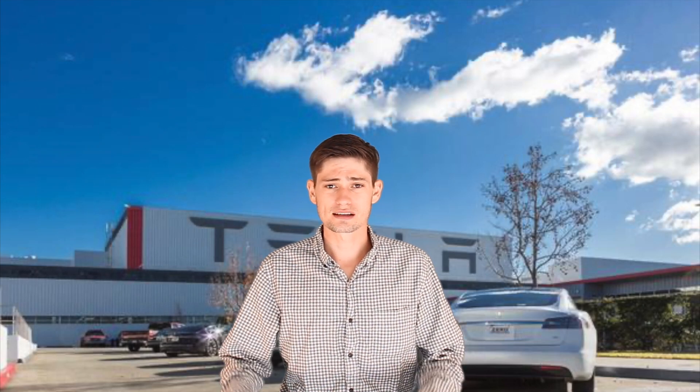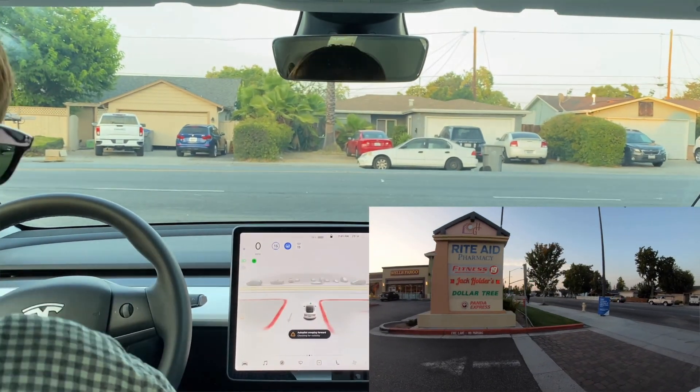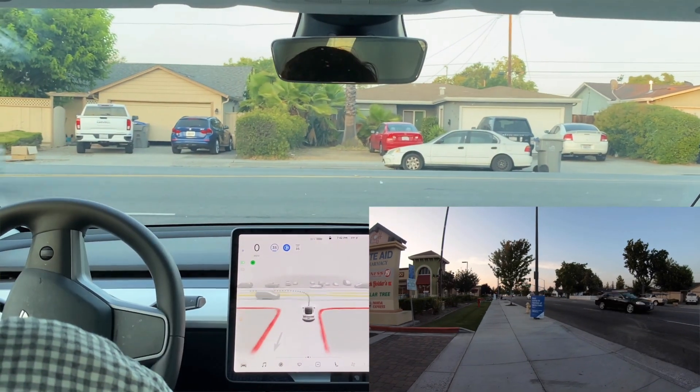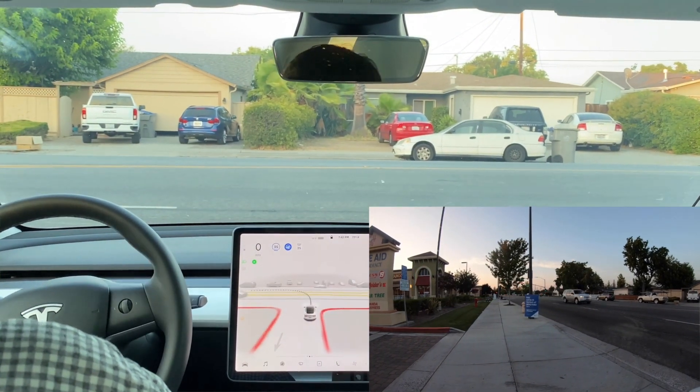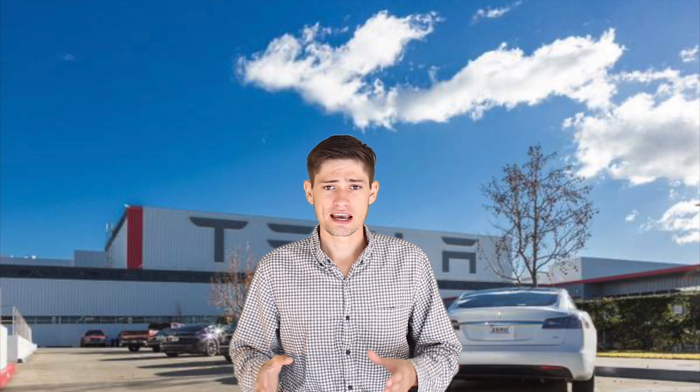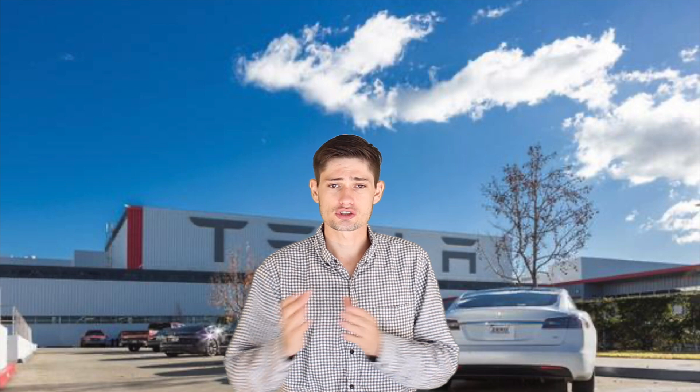I've also run into an issue with the neural network taking an increased amount of time to make an unprotected turn. As you can see in this video, it took the neural network a whopping 2 minutes to figure out what it wanted to do. And even after all of that, I had to manually press the accelerator to get the car to go. I'm hoping that future updates will correct this issue, as there were multiple opportunities where it had the chance to go.